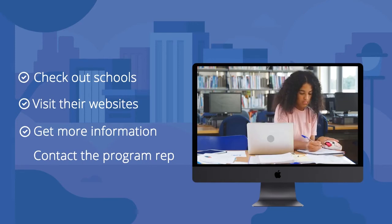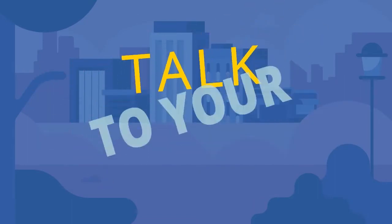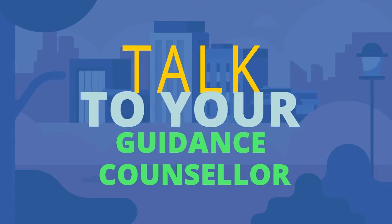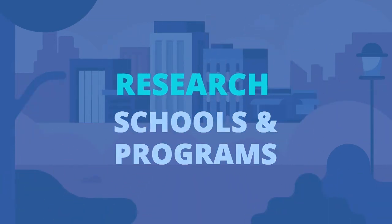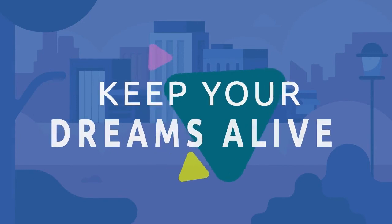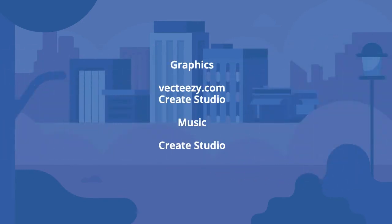The ball is in your court now. Do your research, talk to your guidance counselors at school or professionals who can help you understand more about the field, and research schools and programs that would be a good fit for you. Most importantly, believe in yourself and keep your dreams alive. Please share this video, and don't forget to like and subscribe to the channel.